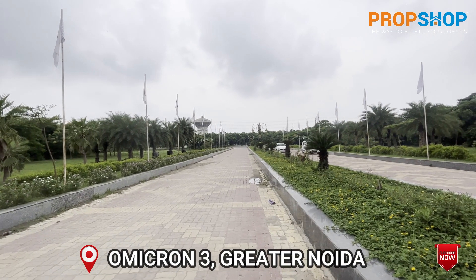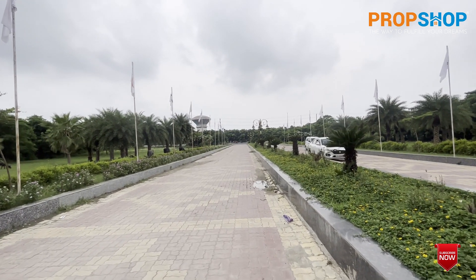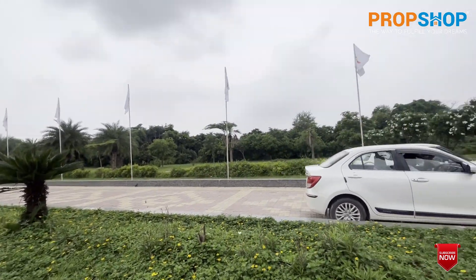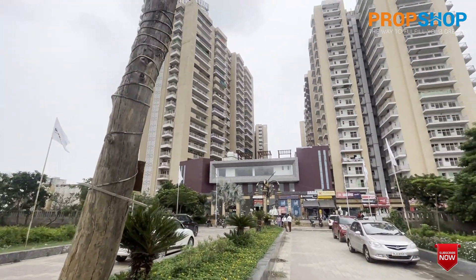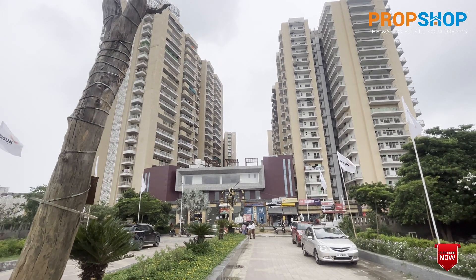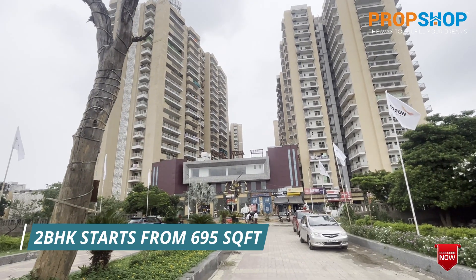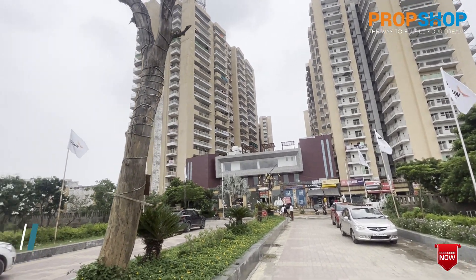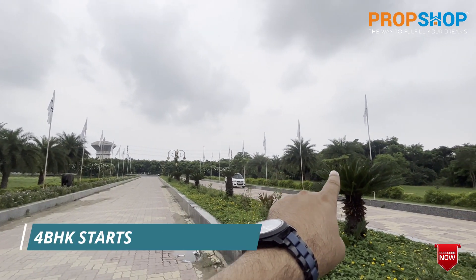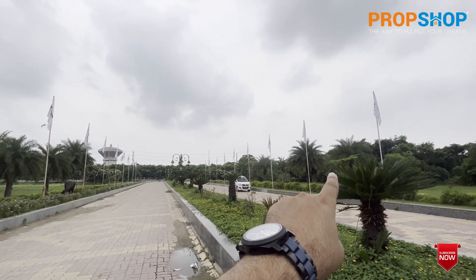Hello guys, welcome back. Today I am in Greater Noida, covering a property in Omicron 3 sector — Mixon Ultimo. This is a ready-to-move property with 2BHK, 3BHK, and 4BHK options available. To brief you about the project: behind it is a 130-meter road leading from the Depot Metro Station, which is around 1.5 km away.